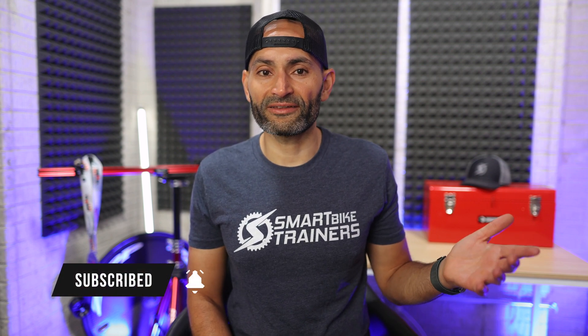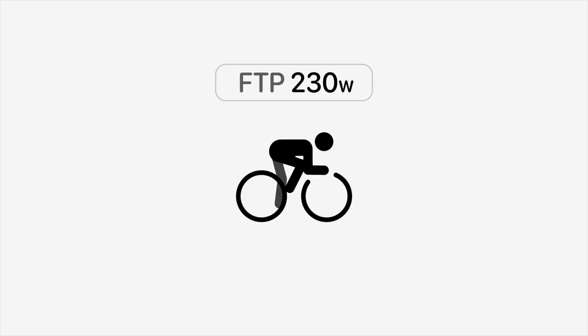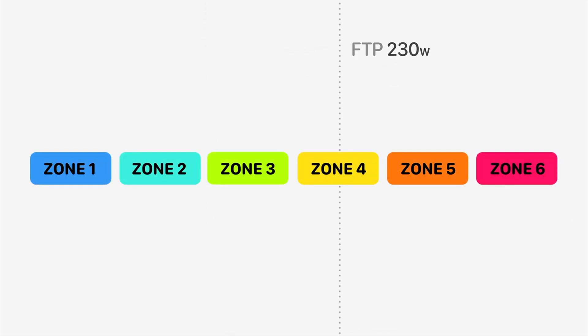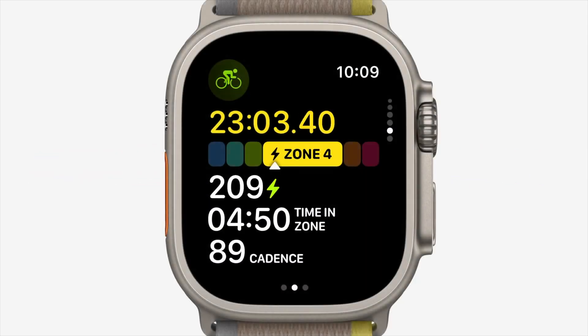I also hope that Apple will provide an option for cyclists to manually enter their FTP if they already have that number, and we'll delve into this deeper once WatchOS 10 officially drops. There's a kind of magic that unfolds when you are using a power meter and you know your FTP. The Apple Watch will utilize this data along with your heart rate to automatically determine your power zones. And it's not just about figuring out these zones — the watch will also display the zones you are currently in while riding, and even the time you spent in each zone. That is pretty cool.